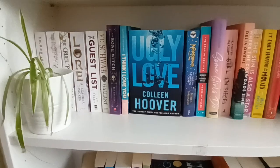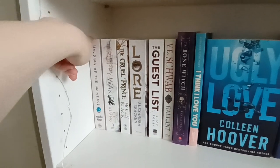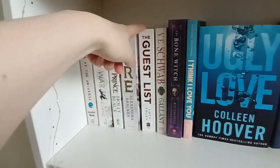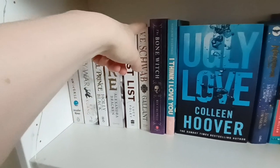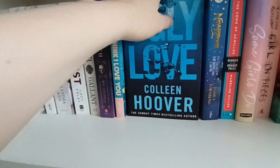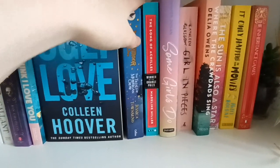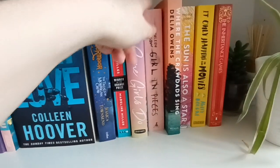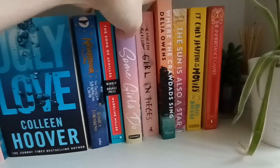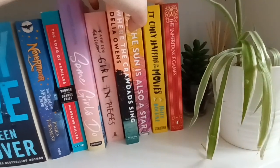Then we go down. I have a plant I moved to the other side so I can show you these books. We have All the Universe by Jennifer Niven, The Poppy War by R.F. Kuang, The Cruel Prince by Holly Black, Lara by Alexandra Bracken, The Guest List by Lucy Foley, V.E. Schwab's Gallant — her recent book — The Bone Witch by Rin Chupeco, I Think I Love You, Ugly Love by Colleen Hoover, The Trials of Apollo, The Song of Achilles by Madeline Miller, Circe by Madeline Miller, The Girl in Pieces by Kelly Rimmer. Where the Crawdads Sing by Delia Owens — I got this because Taylor Swift made a song for the movie. The Sun is Also a Star by Nicola Yoon, It Only Happens in the Movies by Holly Bourne, and The Inheritance Games by Jennifer Lynn Barnes.